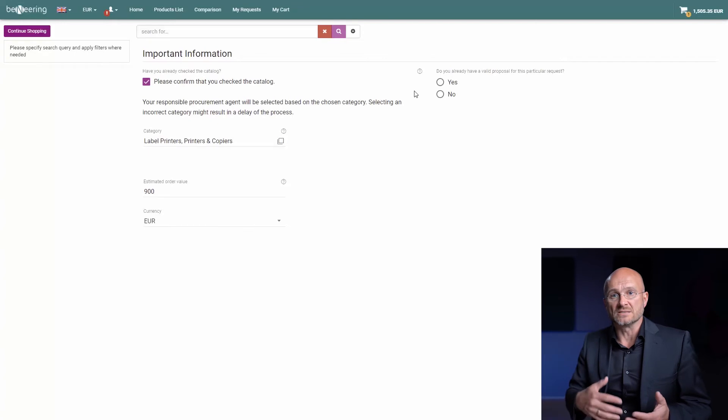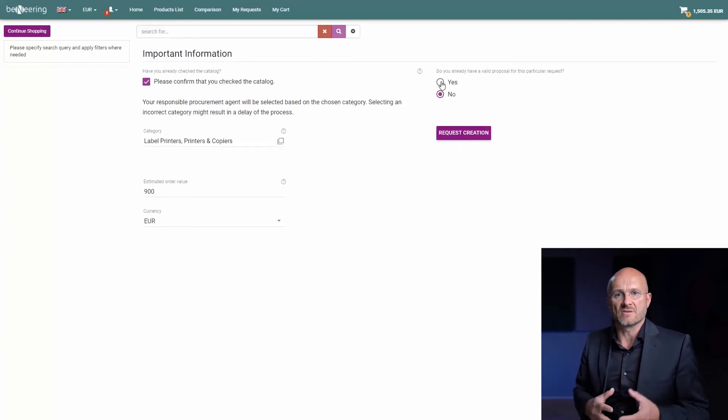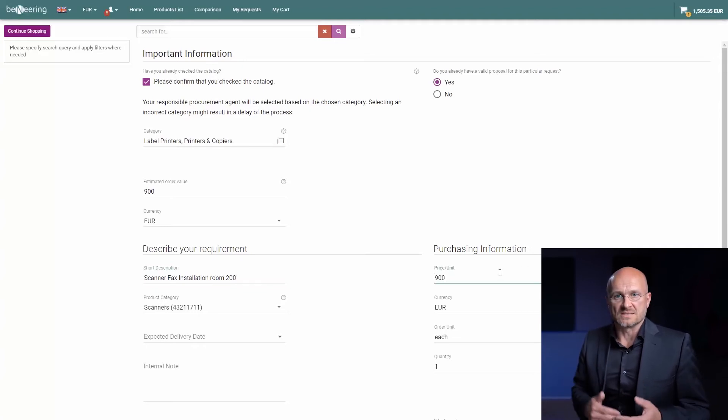Otherwise, I would have to create a price request to the supplier. But I say I have one. So I continue with further specification, entering the product description for that installation service, my price estimation, etc. Finally, I can add this installation service item into my basket as well.